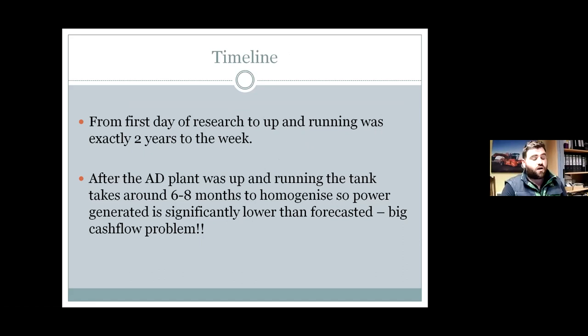From the first day of research in 2014, we were up and running in exactly two years to the week — through planning and discussions with AD firms. We went with a company from Austria called BioGest. After the AD plant was up and running, the tank took about six to eight months to homogenize. The power generated was significantly lower than forecasted, which was a big capital problem, because the salesman never tells you about the fine print. But we're through that period now.